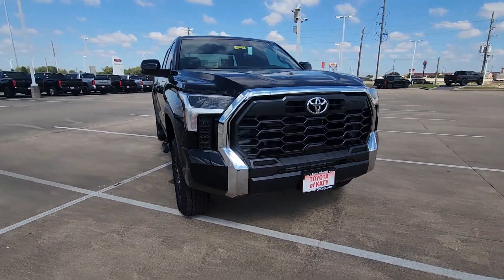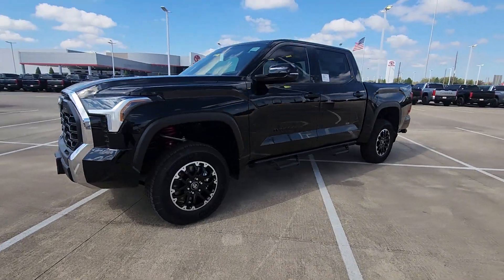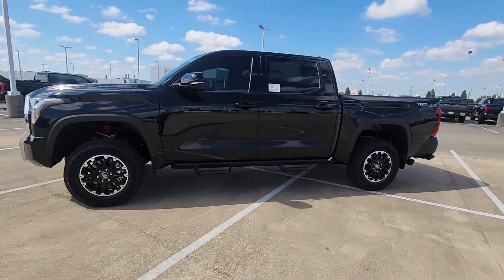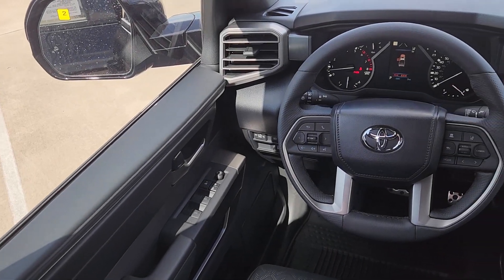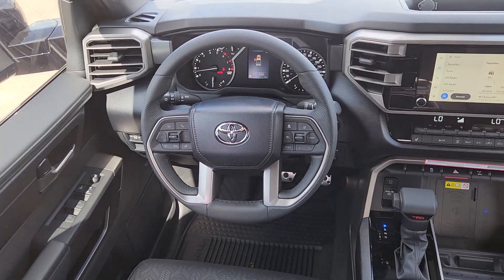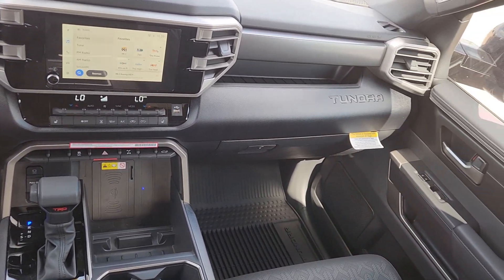These are just some of the great options this vehicle comes with: Apple CarPlay and/or Android Auto, keyless entry, fog lamps, backup camera, satellite radio, heated mirrors, blind spot monitor, electronic stability control, steering wheel audio controls, and aluminum wheels.